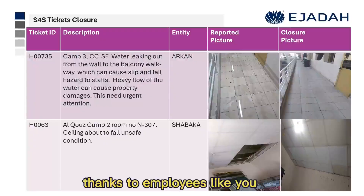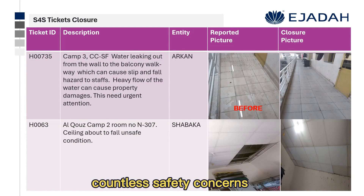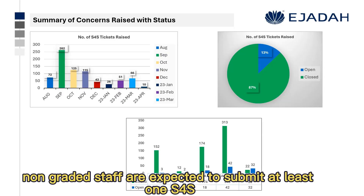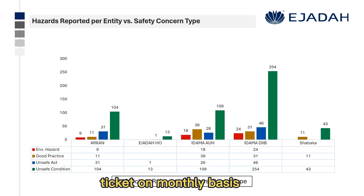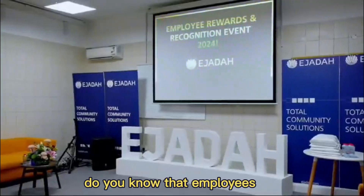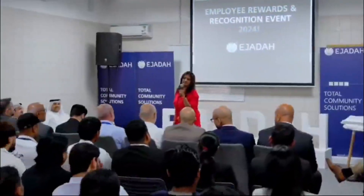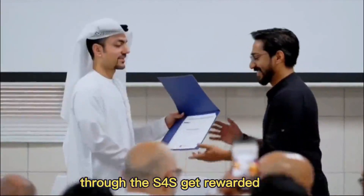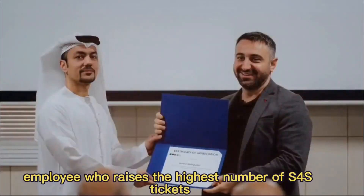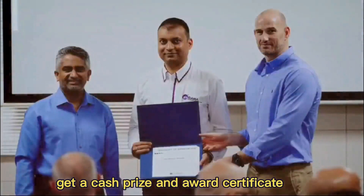Thanks to employees like you, we've been able to identify and address countless safety concerns, making our workplace safer for everyone. Each graded and non-graded staff are expected to submit at least one S4S ticket on a monthly basis, to achieve monthly targets based on total employees working on the sites. Employees who report the greatest number of safety concerns through S4S get rewarded — the employee who raises the highest number of S4S tickets receives a cash prize and award certificate.